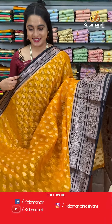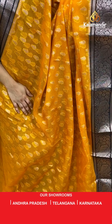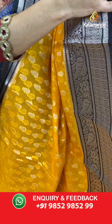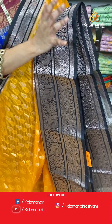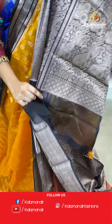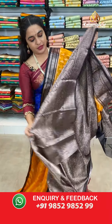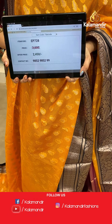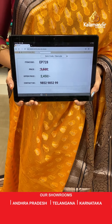Next saree — a very grand and gorgeous ethnic colour: mustard and black. Such a beautiful combination! The body has leaf booties. The border has diamond brocade and leaf weave with outstanding zari finishing. The contrast pallu features parsley floral shawl. Paired with a contrast brocade blouse with border. Saree code EP728, actual price 3500, offer price 2450 rupees only.